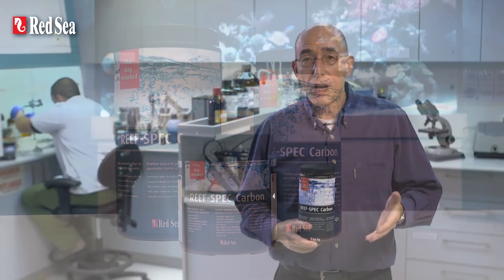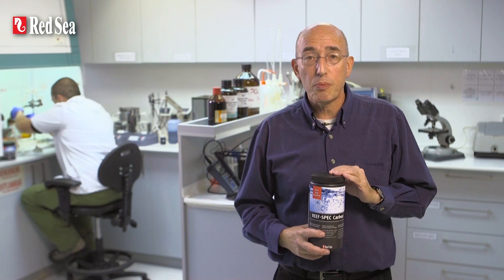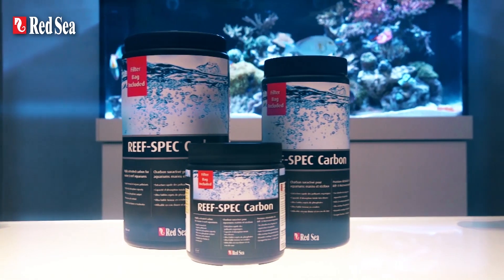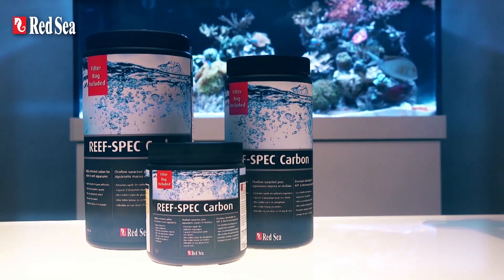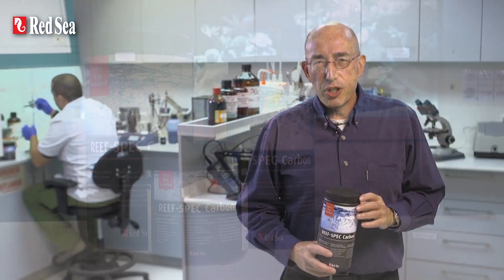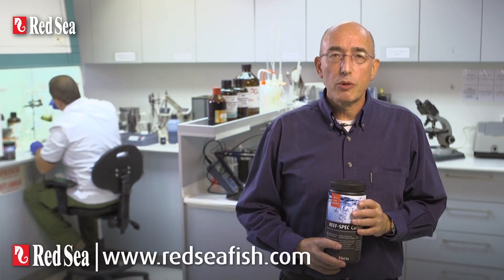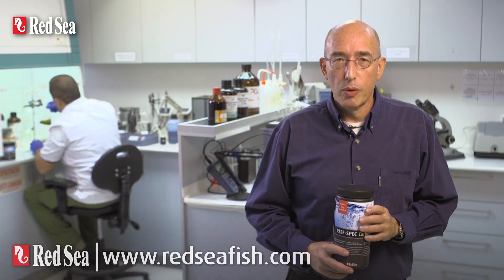ReefSpec Carbon is supplied with a convenient drawstring mesh bag and is currently available in 500, 1000 and 2000 ml can sizes. Thank you for watching this presentation. For full details, please see our website at www.redseafish.com.